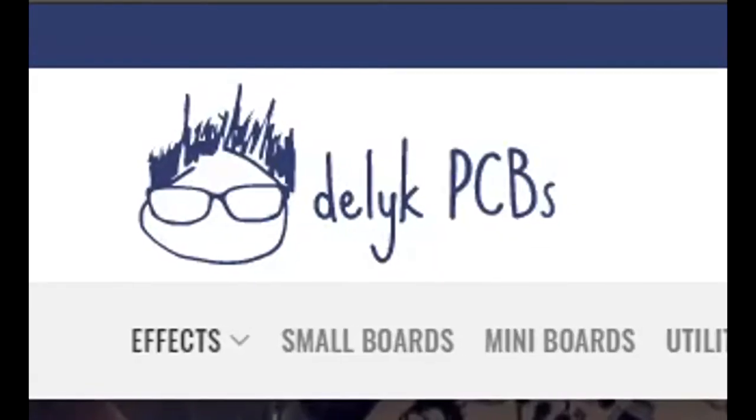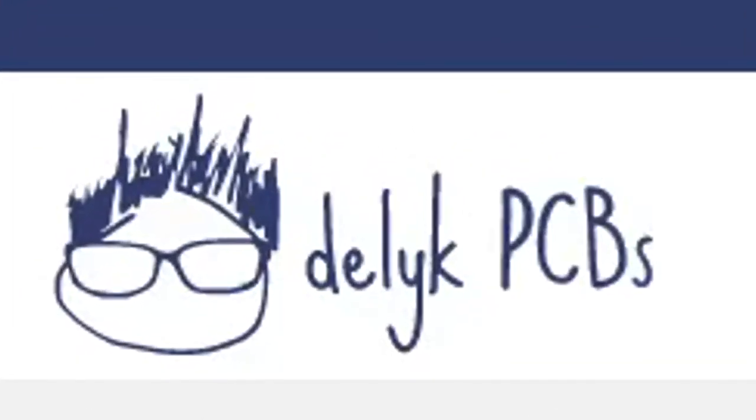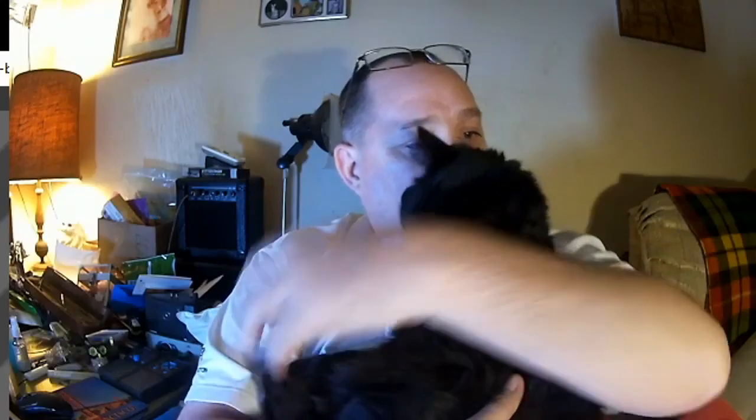Check out Delic PCBs today and order something. I have their Marianas Trench that will be coming up soon when I get around to the Mystic Spirit Box. I want to thank you guys and I will see you very soon with some more live music. Peace.